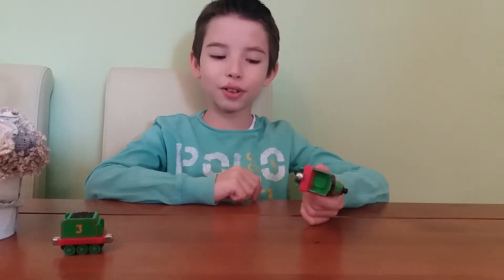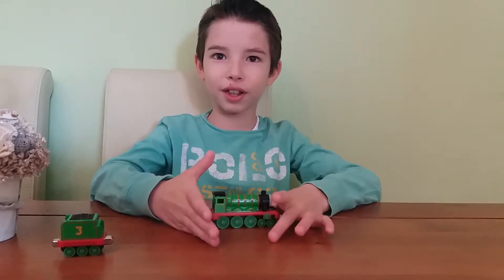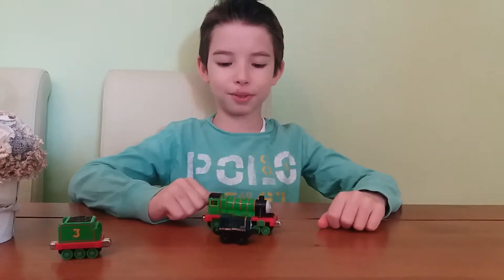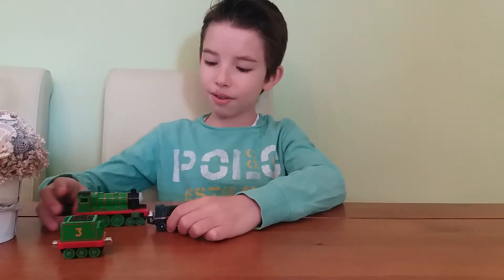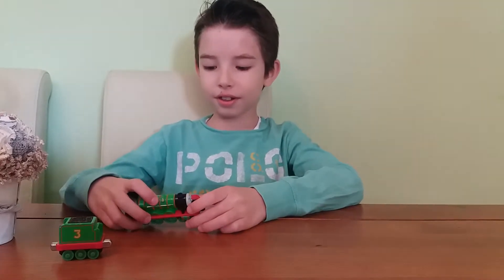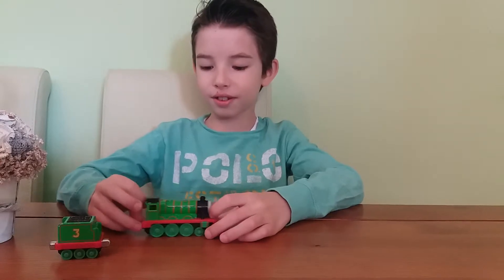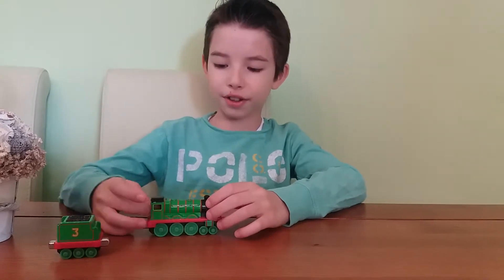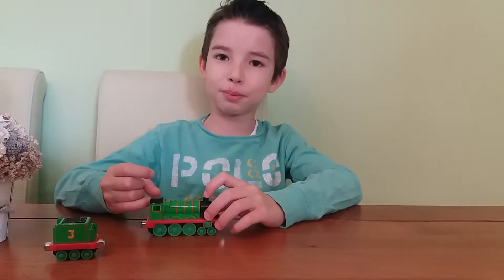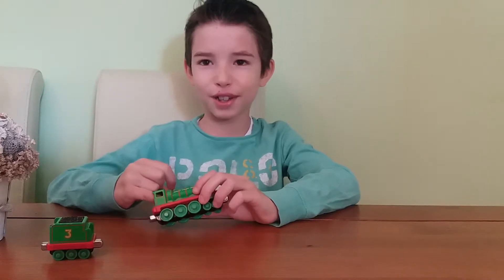Not all the trains in the world are the same — like, this one doesn't have the same strength as another, and they don't all have the same speed. All of them have different things. Some of them are slow, like Stephen or other engines, and some of them are fast, like Caitlin or Spencer. Spencer is almost as fast as Gordon.